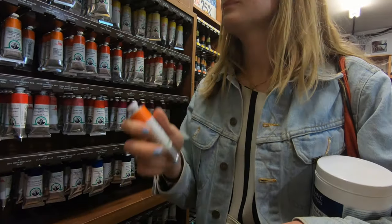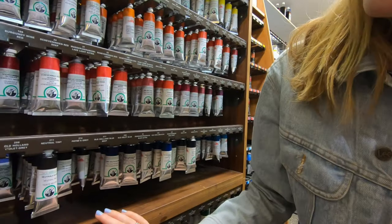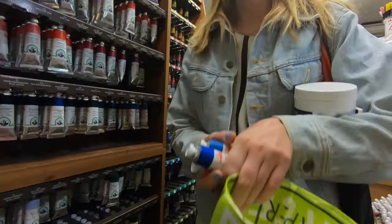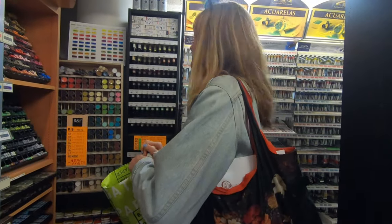Brighter. I tend to prefer brighter ones. I think I've got everything else in terms of paint. Got white — lots of white, lots of titanium.